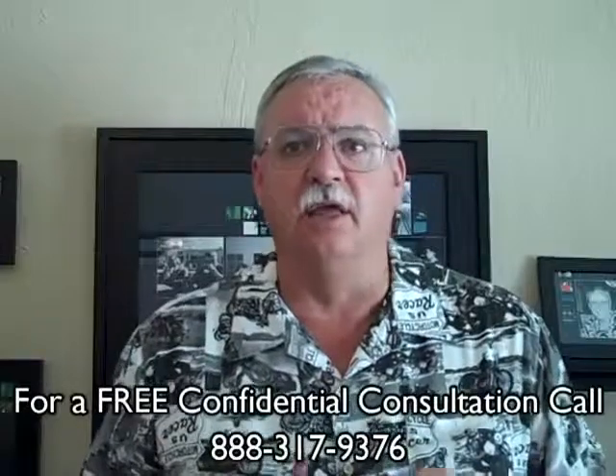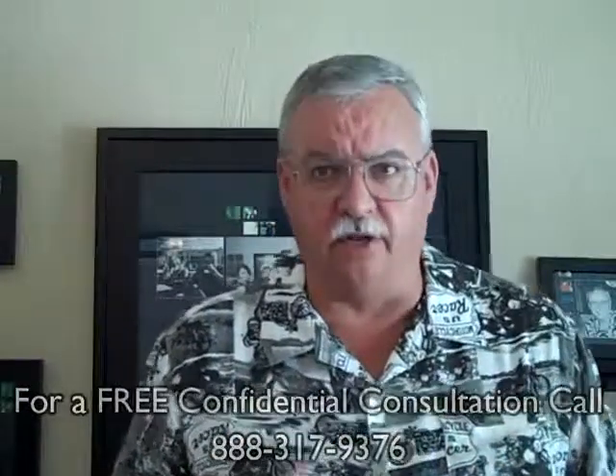Step nine: at the closing, the buyer and the seller will each sign their escrow documents, the loan will fund, and in the following days the title will transfer to the new owners. Generally, the seller has to be out of the property the day before we close escrow.